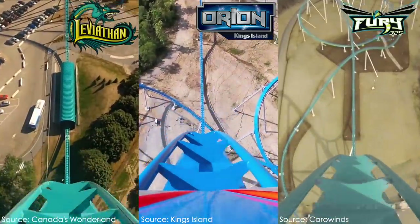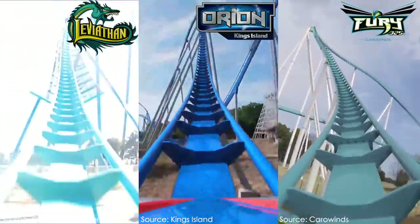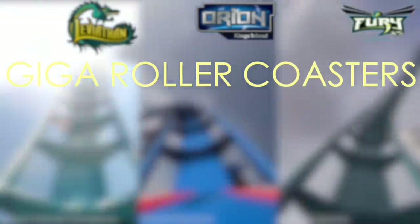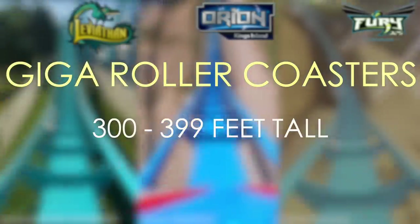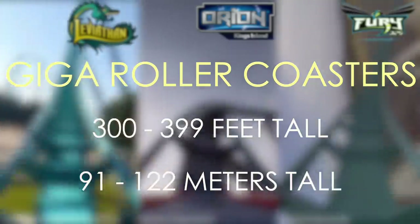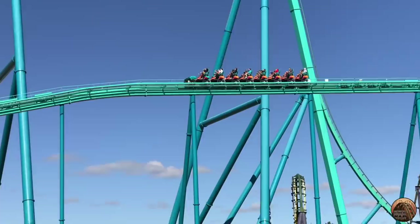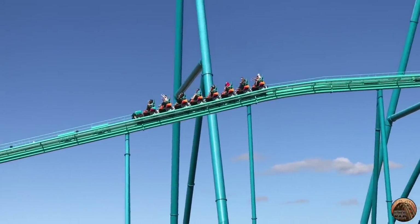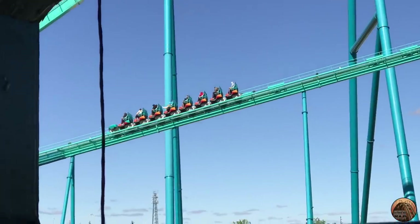Now all three of these roller coasters are built by the same manufacturer, Bolliger and Mabillard, or B&M for short. They also classify as Giga roller coasters, which is any roller coaster that stands between the height of 300 feet and 399 feet, or between 91 meters to 122 meters outside the United States. In this video, I'll be addressing exactly why the rides feature these oddly large brake runs, and how they are actually genius once you understand what they accomplish.